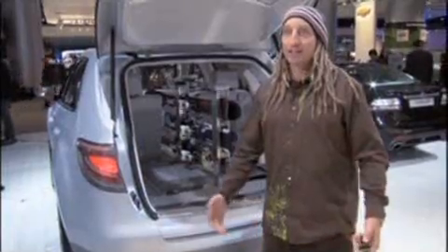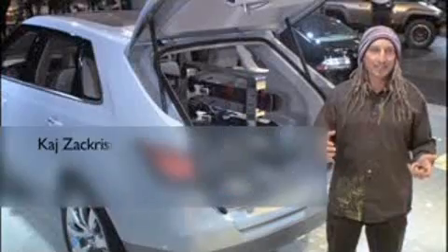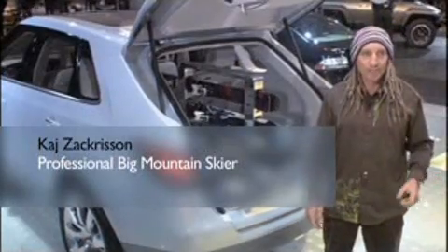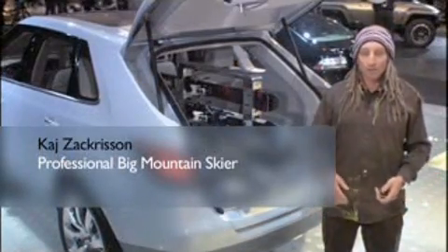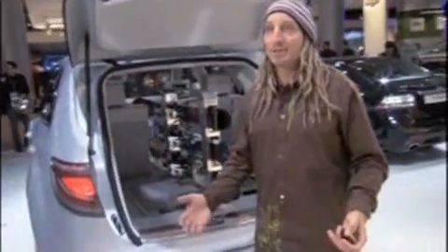I grew up skiing. I learned skiing very early and I understood that this sport is my thing. So today, I'm performing in ski movies, ski photography, and I'm also doing big mountain extreme competition. And I'm living my dream — it's wonderful.